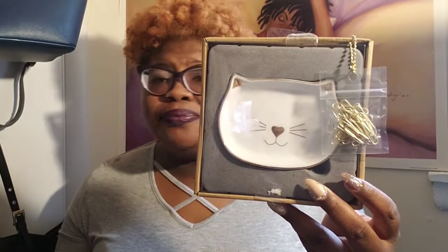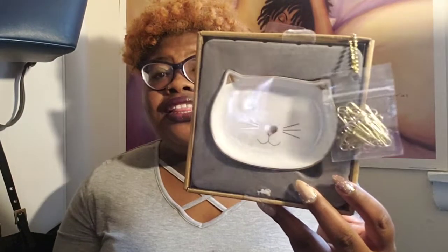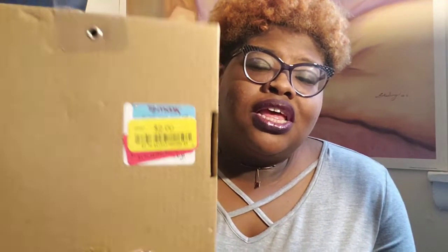This next item is just pretty — so adorable. This little cat dish, and it's a yellow tag for only $2. I was like, let me pick this up, because when I'm doing my press-on nail videos I can put the little gems and stuff inside.